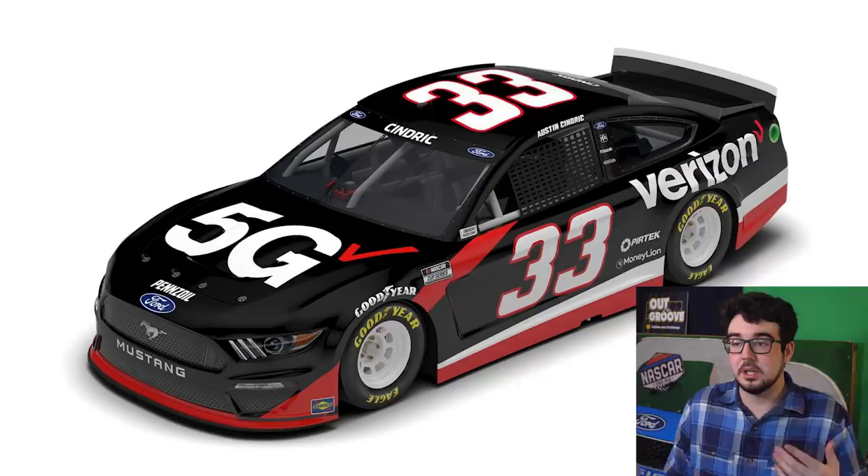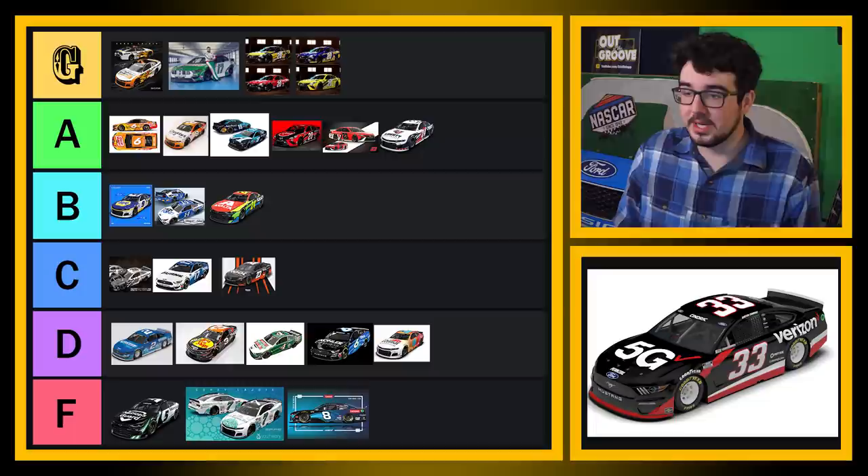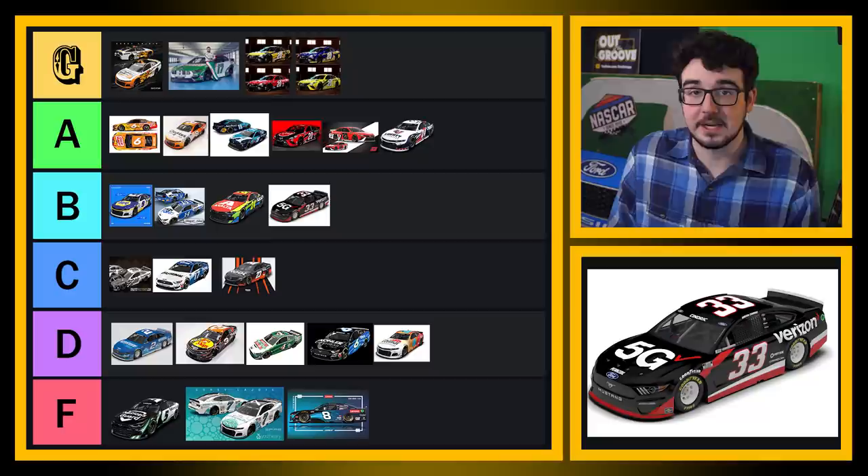Austin Cindric — this is another B tier, I think. Not as colorful as the last one, but very bold. The logos are really clear, the design is simple but effective. I like the red outline of the 33 car on the black paint scheme — that's pretty cool as well. Yeah, this is a B tier scheme for Austin Cindric. Hopefully we see this thing a few times this year.